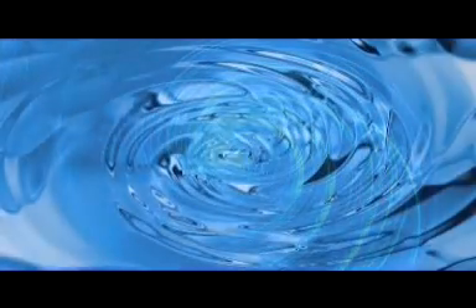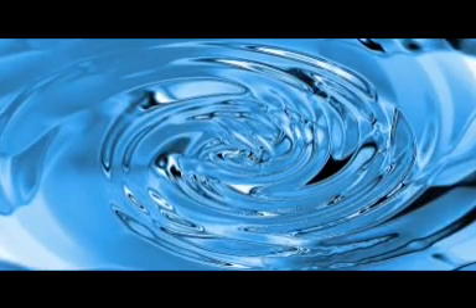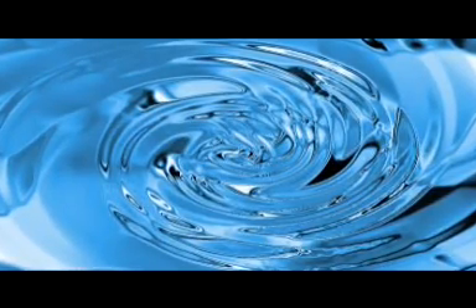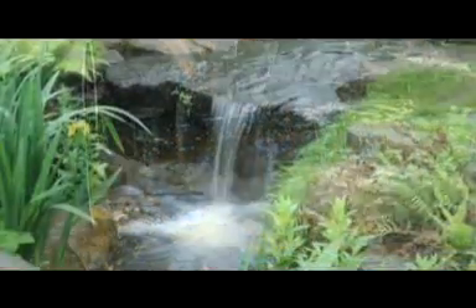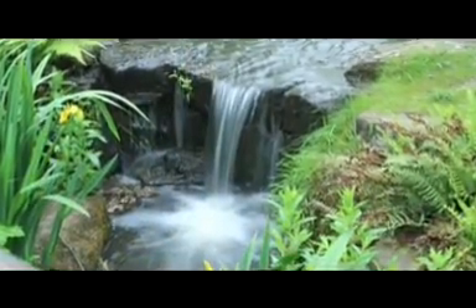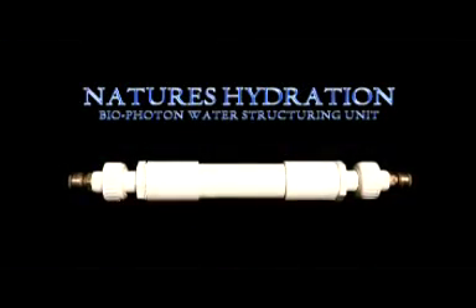The fluid machine is a multiple vortex. It makes the water spin in both directions simultaneously at multiple times. That aspect of vortexing has a great attribute to fixing water, fixing pollution. Water is the machine — no moving parts, no chemicals, no magnetics. Nothing in there to interfere with.